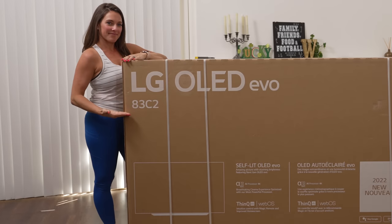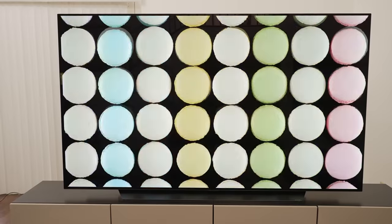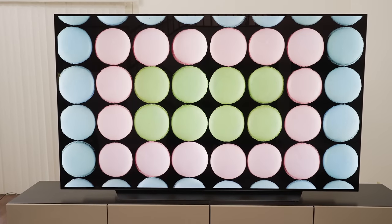I have the 83-inch LG C2 in the house and it's fantastic. I'll go over it inside and out, and due to some surprise advances in the TV world, I think it's a perfect time to know exactly which OLEDs to buy and which to avoid.